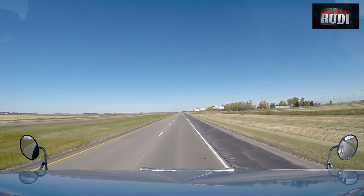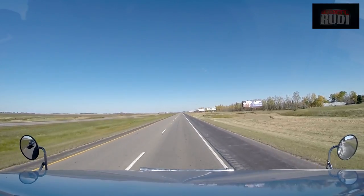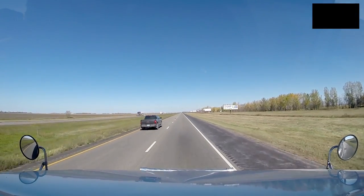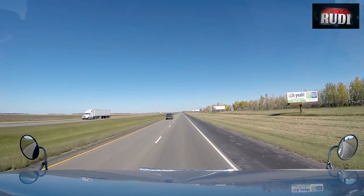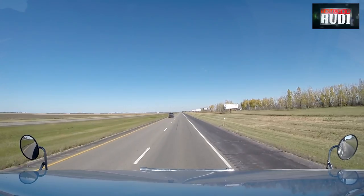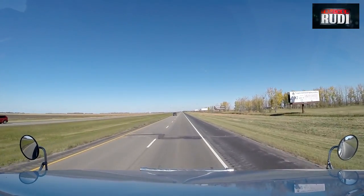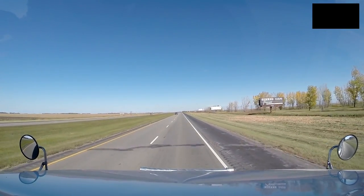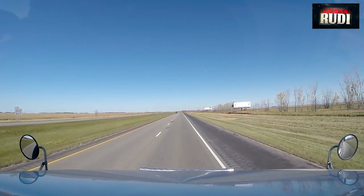We'll be home probably around 6 o'clock tonight. I'll probably go to Winnipeg and drop this trailer in the Winnipeg yard, unless dispatch tells me to go drop it directly at the customer. Usually I just drop it at the terminal. We'll get home as soon as we can.